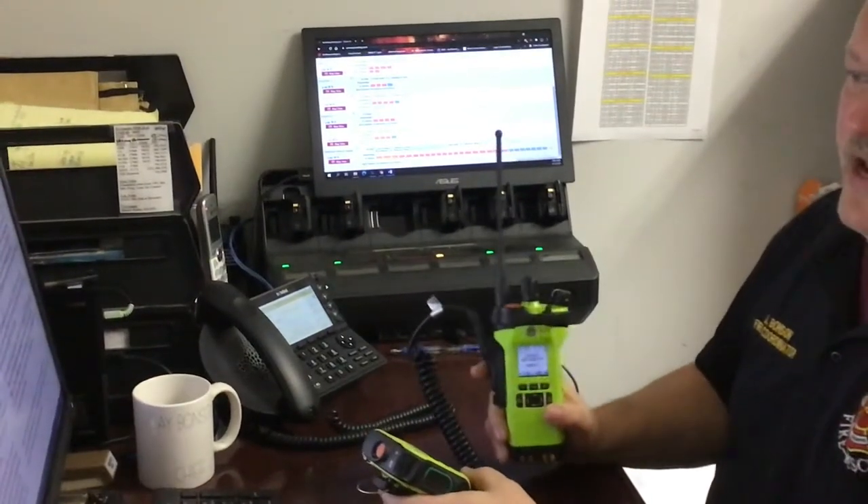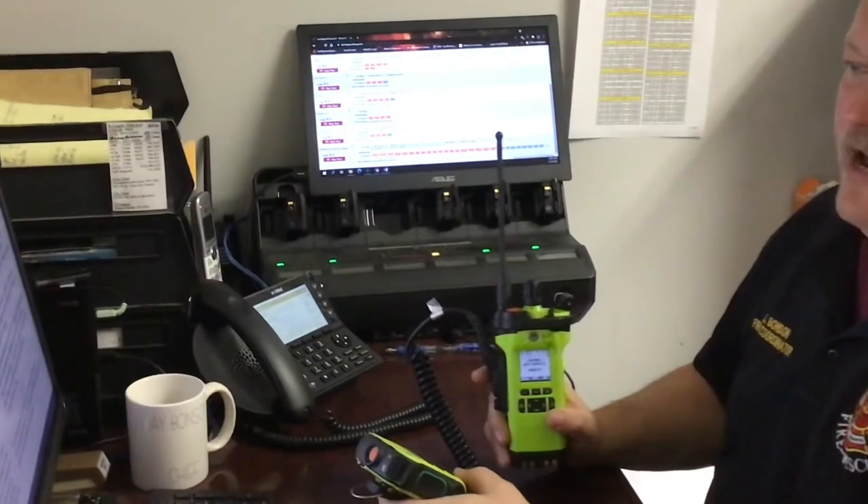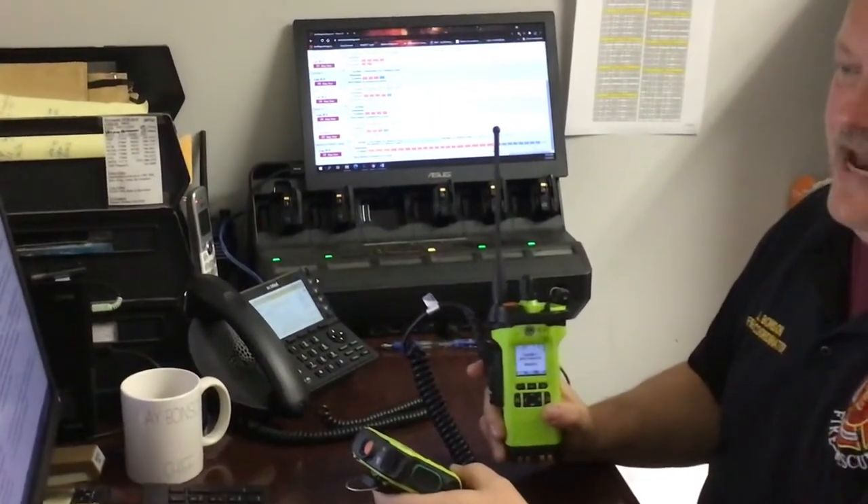The fire service radio is used to provide immediate communication between personnel operating on an emergency scene across a large area when face-to-face communication is not practical.